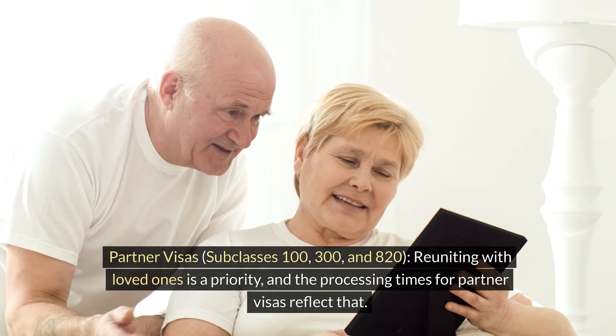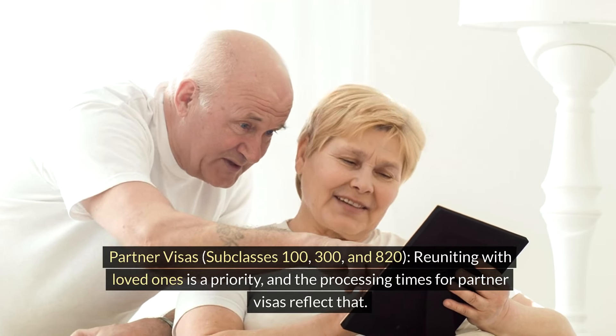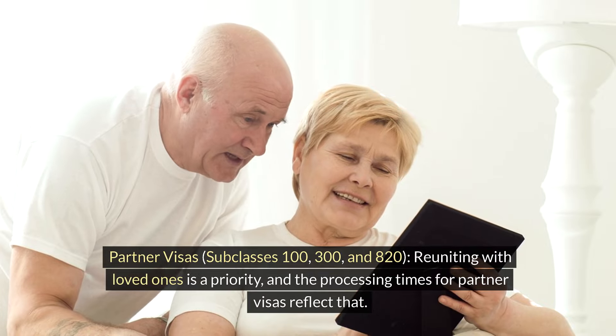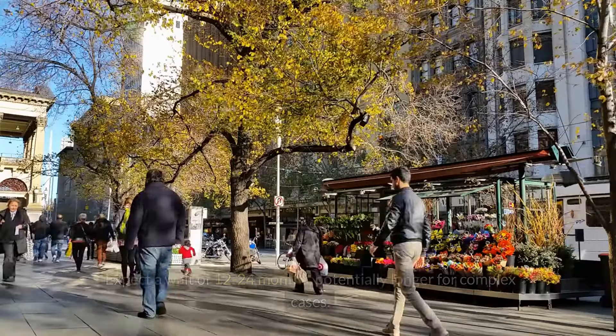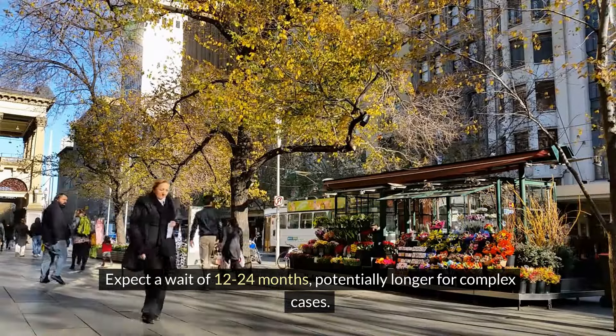Partner visas — subclasses 100, 300, and 820: Reuniting with loved ones is a priority, and the processing times for partner visas reflect that. Expect a wait of 12 to 24 months, potentially longer for complex cases.